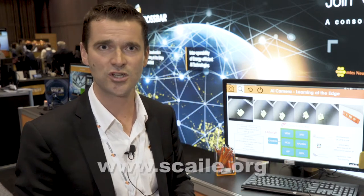If you want to learn more about Crossbar, you can go to crossbar-inc.com. And if you want to learn more about the SCALE consortium, you can go to scale.org. You're welcome to join the group and help us define the next machine vision platforms. Thank you.